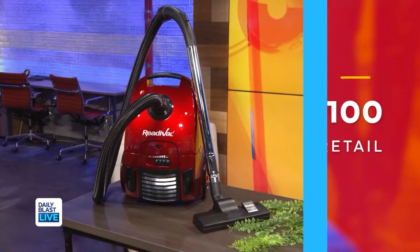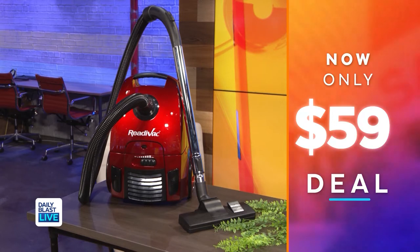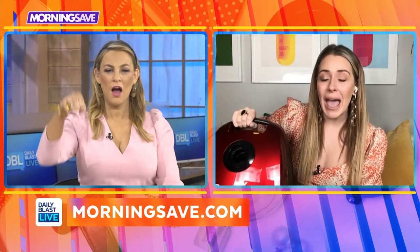It has a 16-foot power cord so you can really move around and you're not confined to a small area. Normally this is a hundred dollars but we've got it for $59, so you're saving 41%. And look — I'm lifting this — so when you're going up and down those stairs, that's what you need, because you don't want any accidents when you're vacuuming.